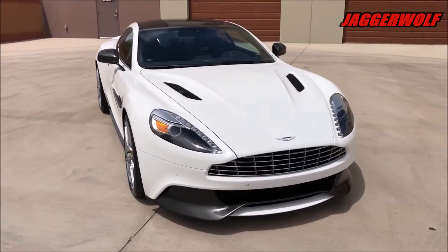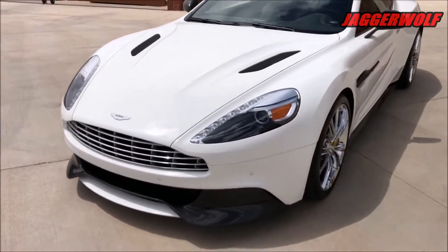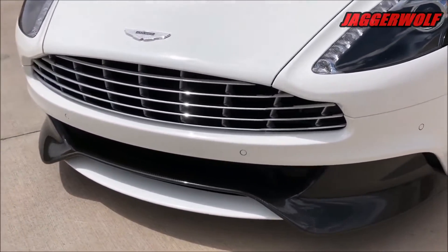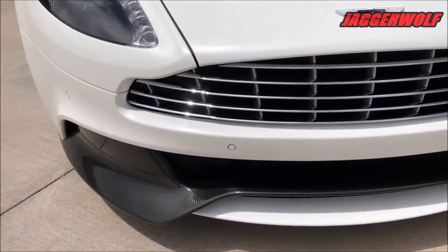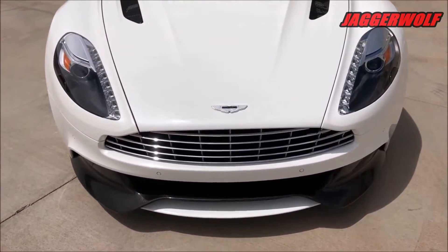Hello YouTube, my name is Jaggerwolf and welcome back to the channel. In today's video we'll be having an overview of the 2014 Aston Martin Vanquish. If you guys want more luxury and exotic car content, make sure you leave a like, and if you're new, subscribe with the bell notifications on so you won't miss any daily automotive content.